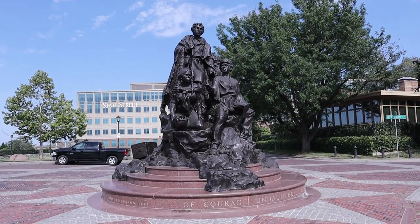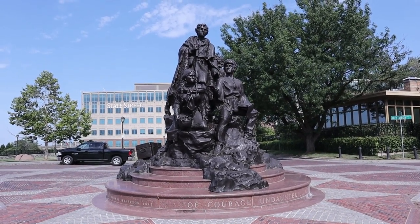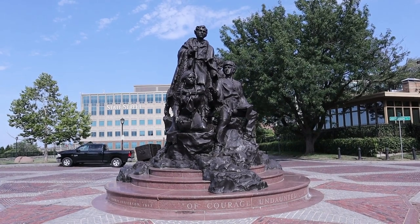Here's the front part of the statue. We have Lewis and Clark and Sacagawea.